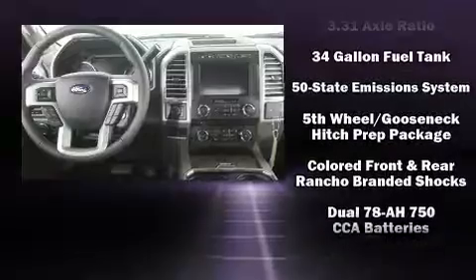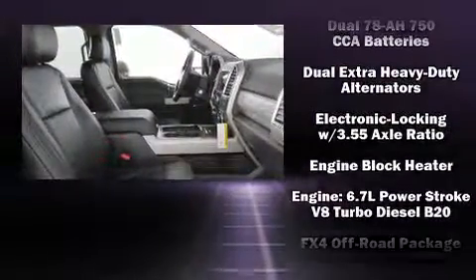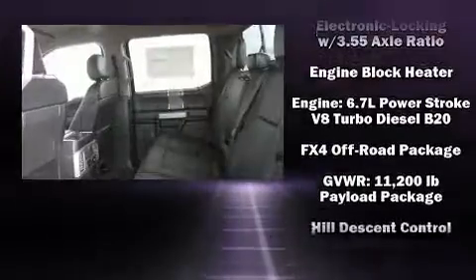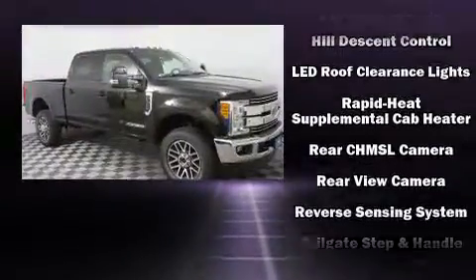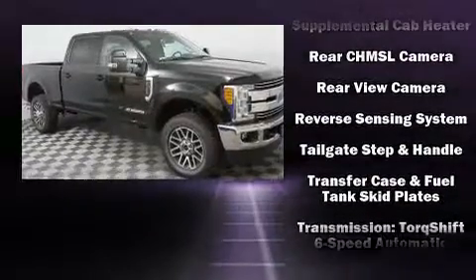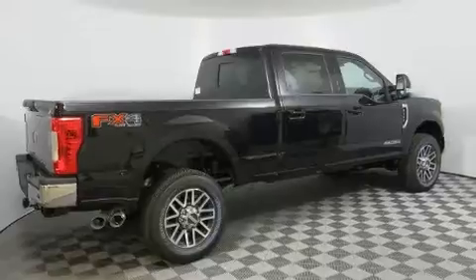Passenger security is always assured thanks to various safety features such as dual front impact airbags, front side impact airbags, traction control, ignition disabling, and four-wheel disc brakes with ABS. Brake Assist technology provides extra pressure when applying the brakes.